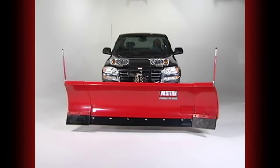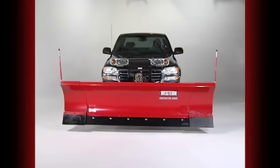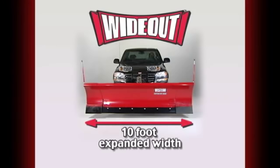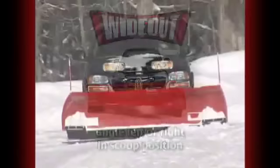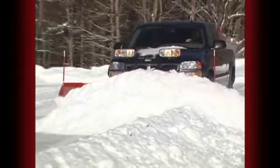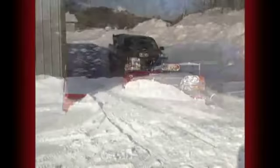With the innovative movable wing design, you can operate each wing independently and convert the blade into the plowing configuration to match your needs — from the 8-foot retracted width to the 10-foot expanded width to a scoop width of nearly 9 feet. Plus, the Wideout can fully angle left or right, even in the scoop position, giving you even more snow-carrying capacity.